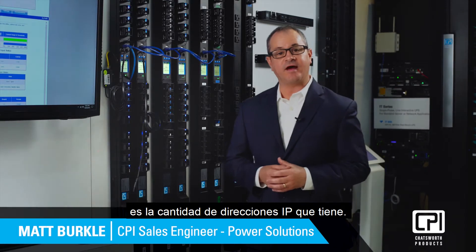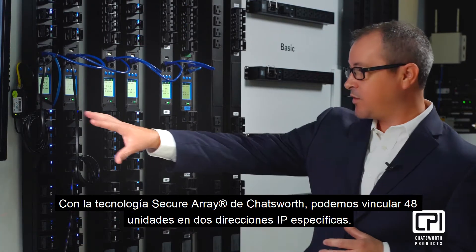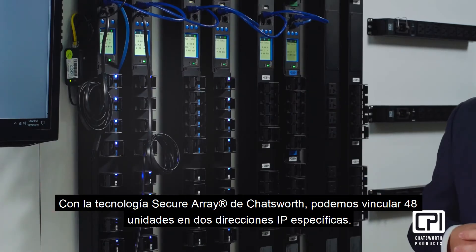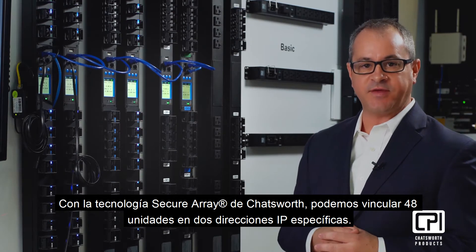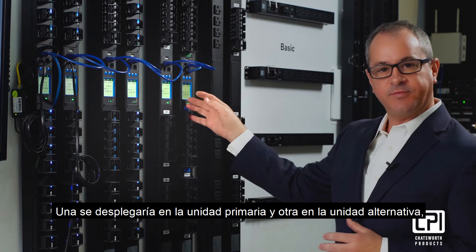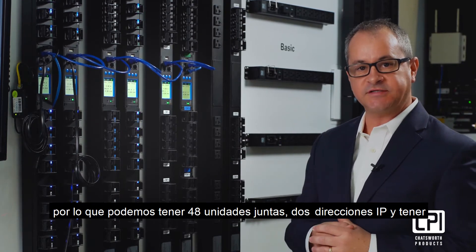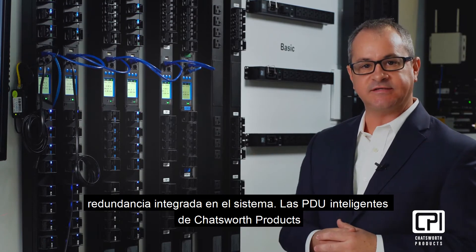When deploying Intelligent PDUs, one of the impacts on the network is the number of IP addresses that you have. With Chatsworth Secure Array technology, we are able to link 48 units together on two specific IP addresses. One would be deployed on the primary unit and one on the alternate unit. Thus, we can have 48 units together, two IP addresses, and have redundancy built into the system.